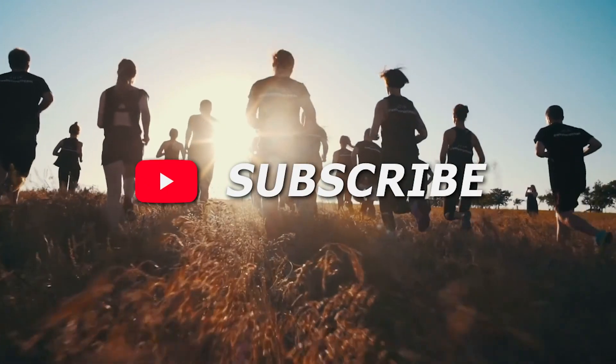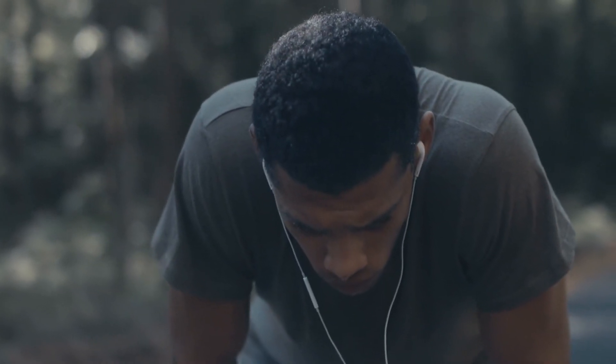If you like this video, please hit the thumbs up button and subscribe to our channel. Also, let us know which video you would like to see next from us.